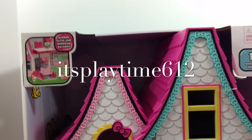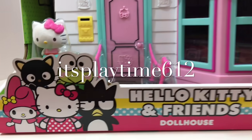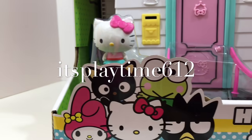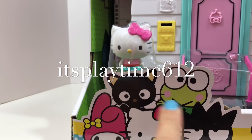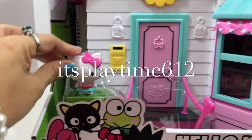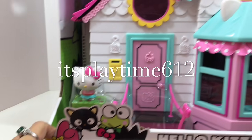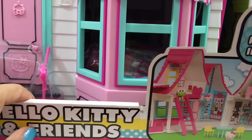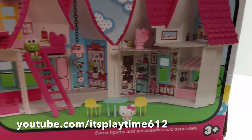Hi guys, it's playtime! Today we have the new Halukiri and Friends dollhouse. In the picture you can see Budsmaru, Halukiri, Melody, ChocoCat, and Kiropi — but we only have one figure included in this set, which is okay. If you have complete figures that will be great. It has six rooms inside and is perfect for kids ages three years old and up.